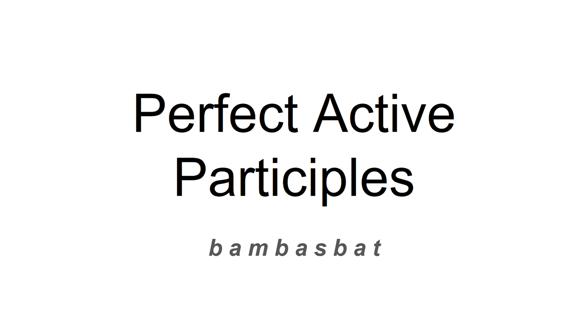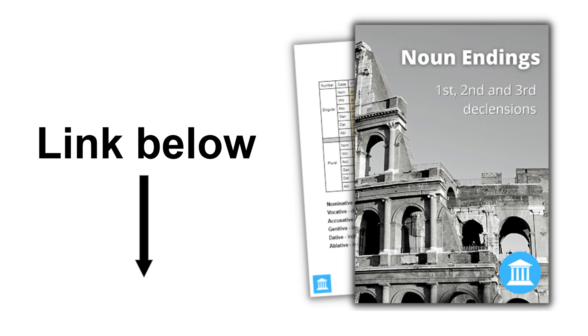In this video, we're going to be talking about participles. And what that means is we're going to need our noun endings to be really secure because participles are basically adjectives. They use our noun endings, so if you've forgotten them, go and grab my free noun endings guide from the link in the description below. It'll really help you to have it to hand, and they're really useful to learn anyway, so get on that if you haven't already.